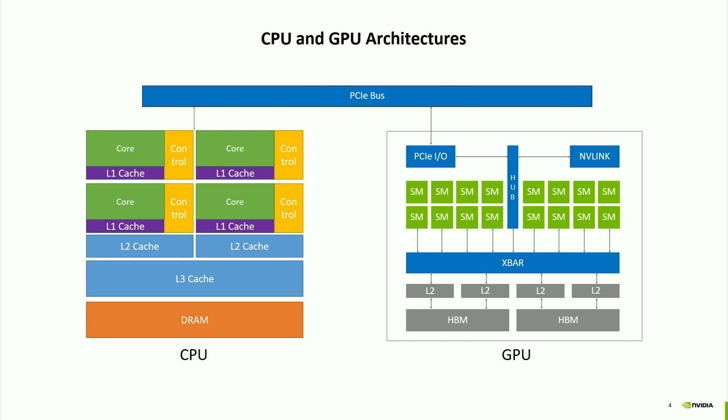Now let's look at CPU and GPU architecture. On the left is a modern CPU with a few dozen cores and a cache hierarchy that goes to DRAM, typically DDR memory. On the right is a GPU architecture diagram with about a hundred streaming multiprocessors (SMs). They're all connected through a crossbar to L2 and then to the high bandwidth memory. The biggest difference is that on the GPU, each SM can actually do many operations at the same time.